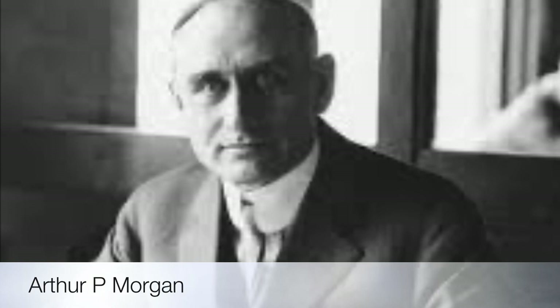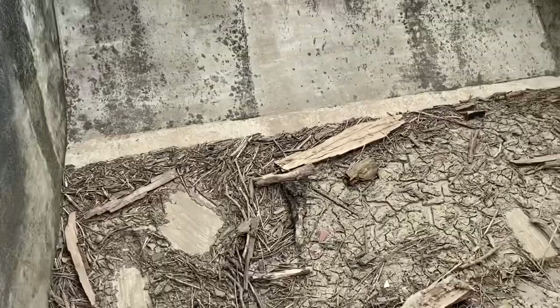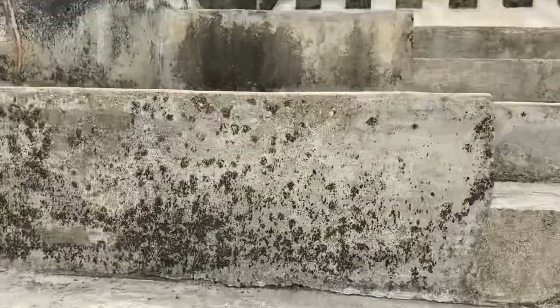What we have here is Arthur P. Morgan's invention, the hydraulic jump dam. During the summertime, this will be full of water to give you a better demonstration of how it works, but this is a unique chance to actually see the interior of it as an old man like myself climbs up the steps.